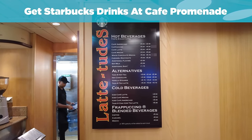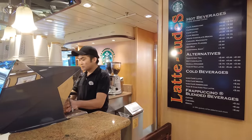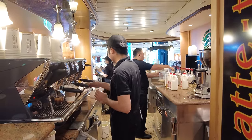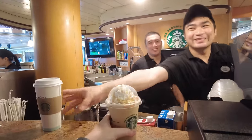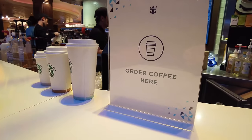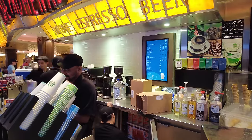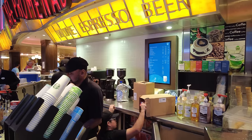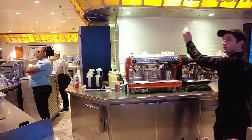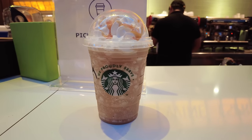Earlier this year, Royal Caribbean quietly changed its coffee menu at Cafe Promenade and Cafe Latitudes, and it looks a lot like the Starbucks drinks menu. Now, if you have a diamond drink or a drink package, you can't use that at a Starbucks kiosk — but you can use them at Cafe Promenade, Cafe Latitudes, or Cafe 270. It's the same basic Starbucks drinks served at a kiosk, but it's not an official kiosk, so it's included with your drink package. Go redeem them for macchiatos, lattes, and espressos — it's a huge benefit and most people don't know this exists yet.